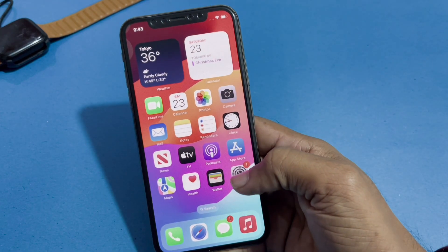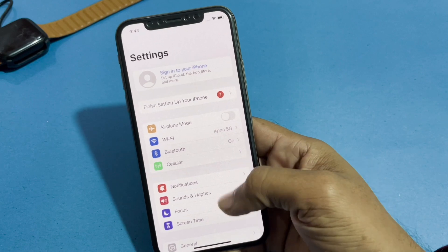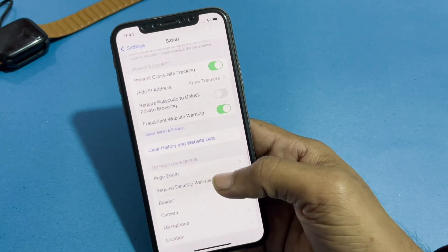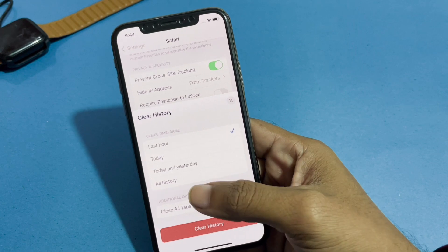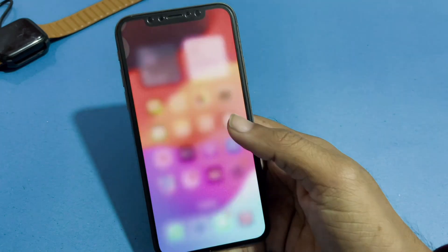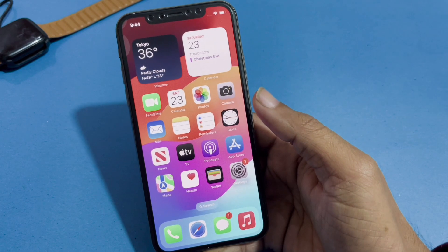The next method is to clear Safari cache. Go to Settings, scroll down and find Safari, then tap on Clear History and Website Data. Tap on Clear History, select All History, and tap Clear All History to fix your Safari slow working issue. If this solution is not working, we move to another solution.